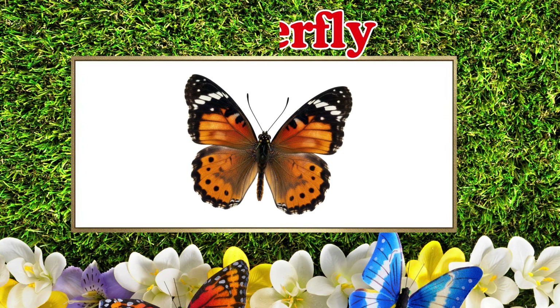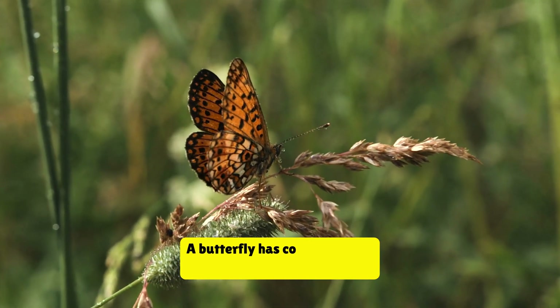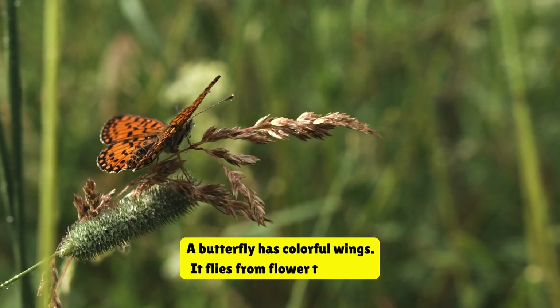This is a butterfly. A butterfly has colorful wings. It flies from flower to flower.